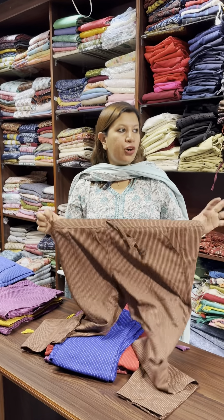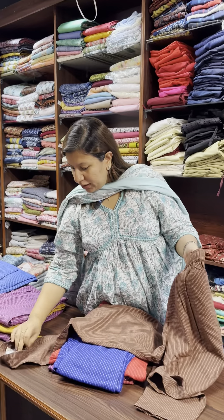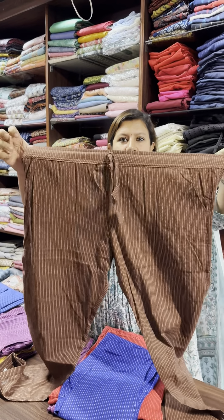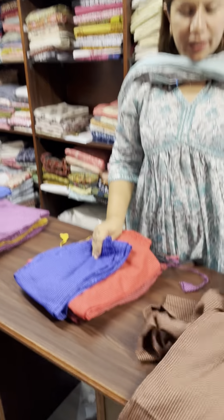The waist stretches to 44. The colors — this is a brown shade.